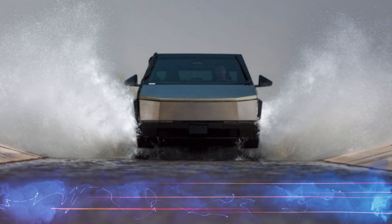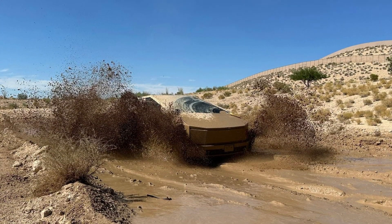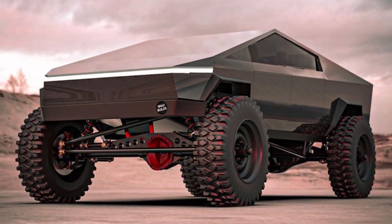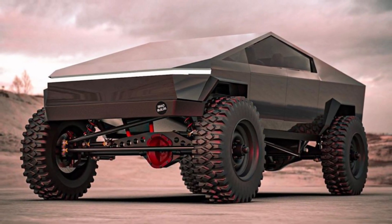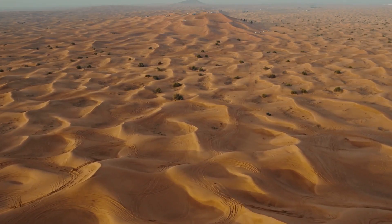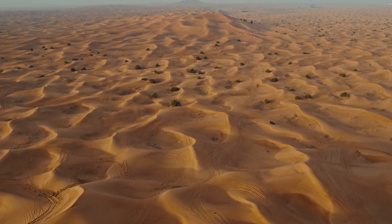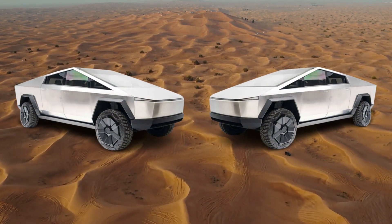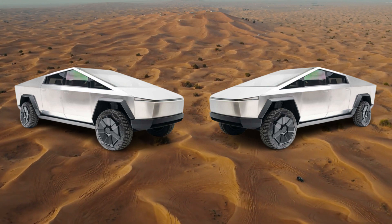Off-road capabilities. One of the most impressive features of the Cybertruck is its off-road capabilities. With its adaptive air suspension system and robust design, the Cybertruck is built to handle rugged terrains and challenging off-road adventures. Whether it's conquering sandy dunes, rocky trails, or muddy paths, the Cybertruck's all-wheel drive system and ground clearance give it an edge over traditional pickup trucks.